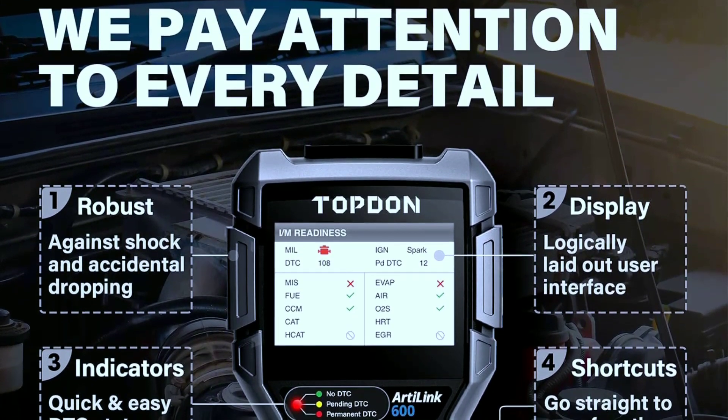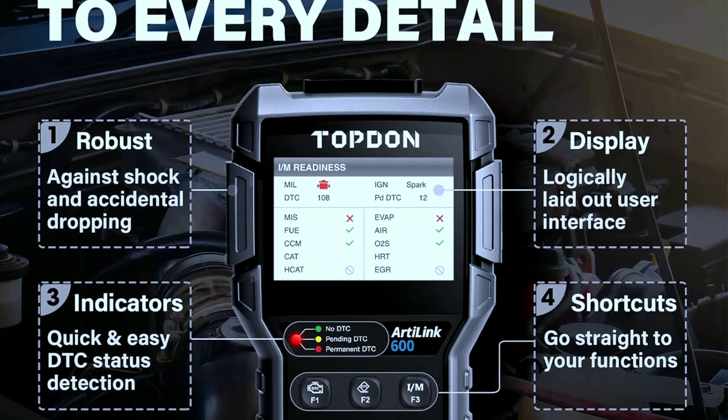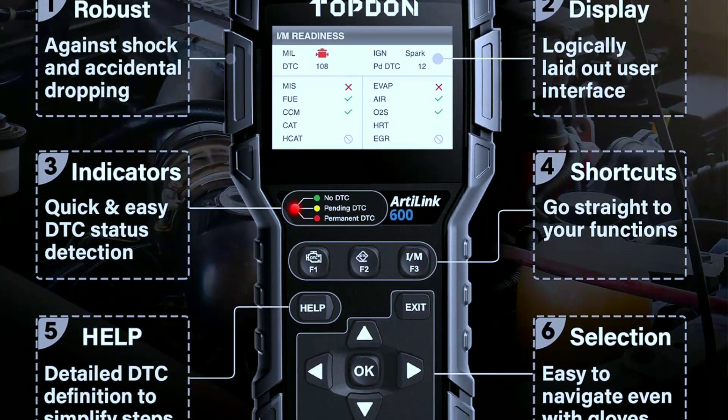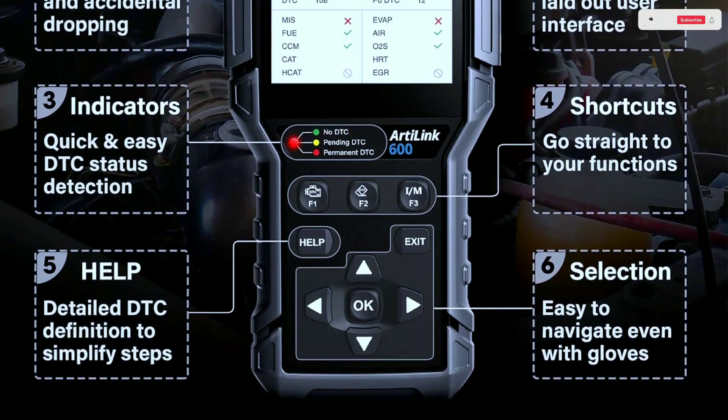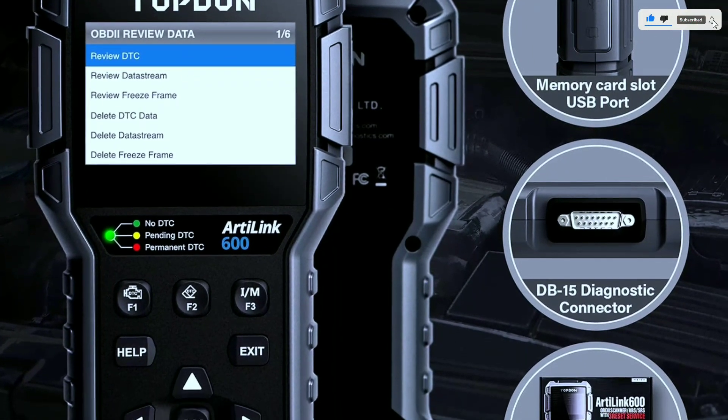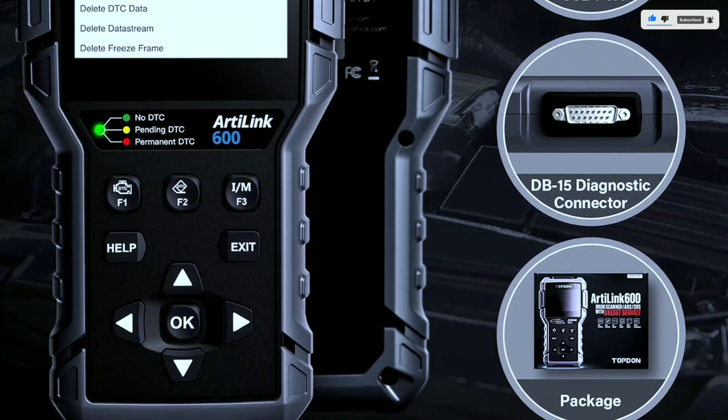Large display screen. The L6000 features a large, easy-to-read display screen, ensuring that you can navigate through menus and view data without squinting. The user interface is straightforward, making it accessible for beginners and seasoned professionals alike.